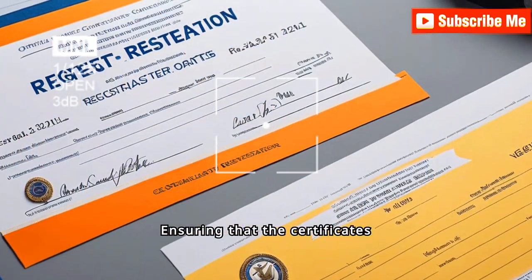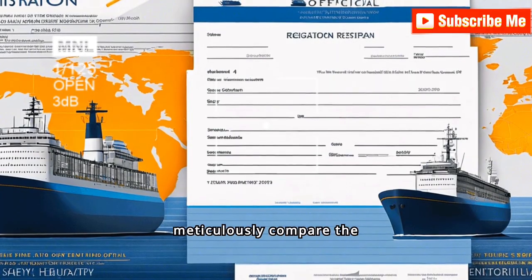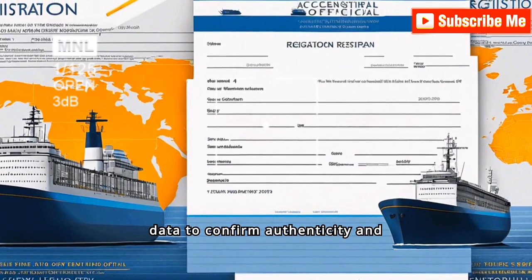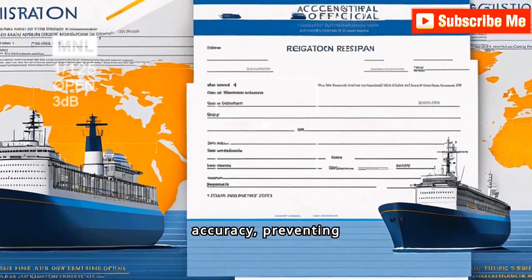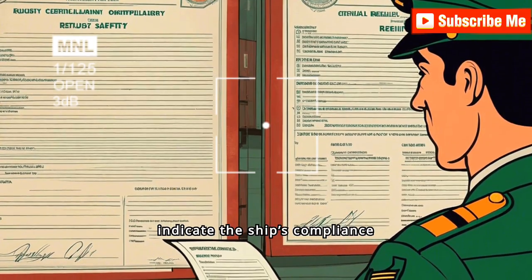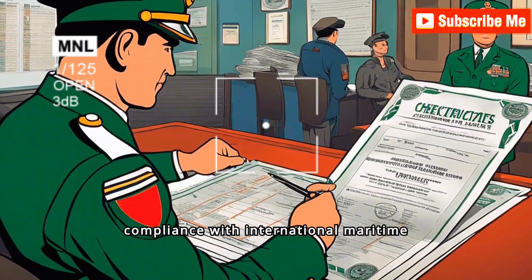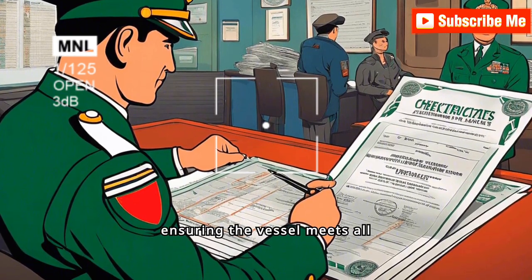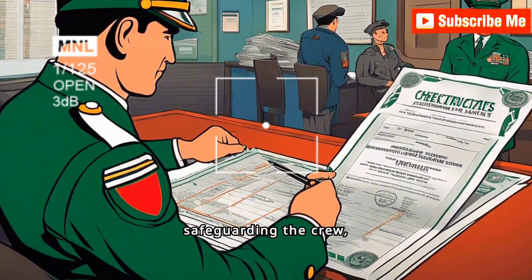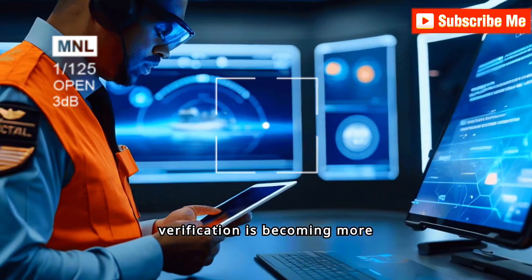Ensuring that the certificates match the ship's particulars is vital for PSC officers. They meticulously compare the detailed information on the certificate with the ship's registration data to confirm authenticity and accuracy, preventing potential fraud and enhancing maritime safety. Officers also verify that certificates indicate the ship's compliance status with international maritime regulations, ensuring the vessel meets all safety, environmental, and operational requirements, thus safeguarding the crew, cargo, and marine environment.